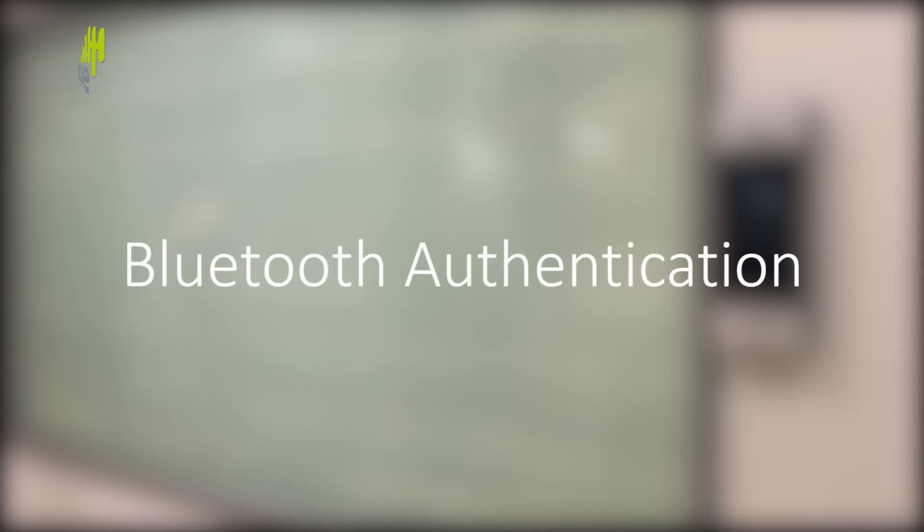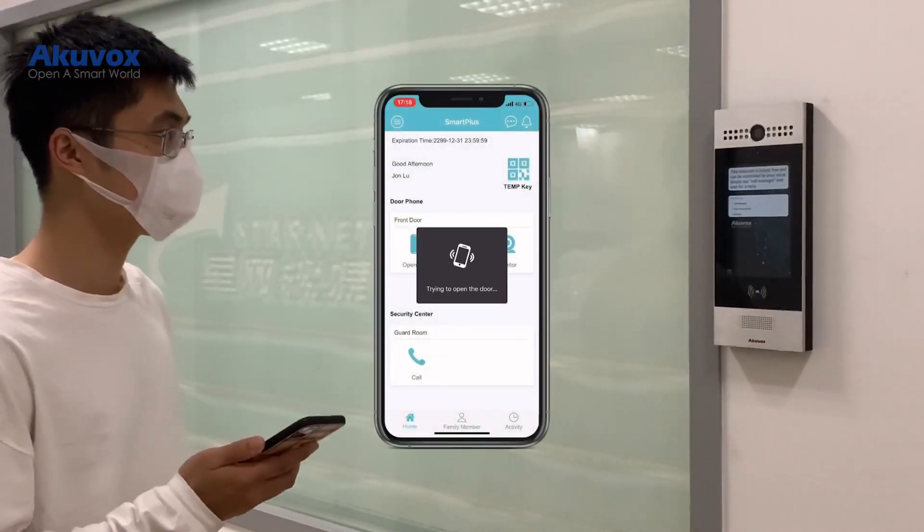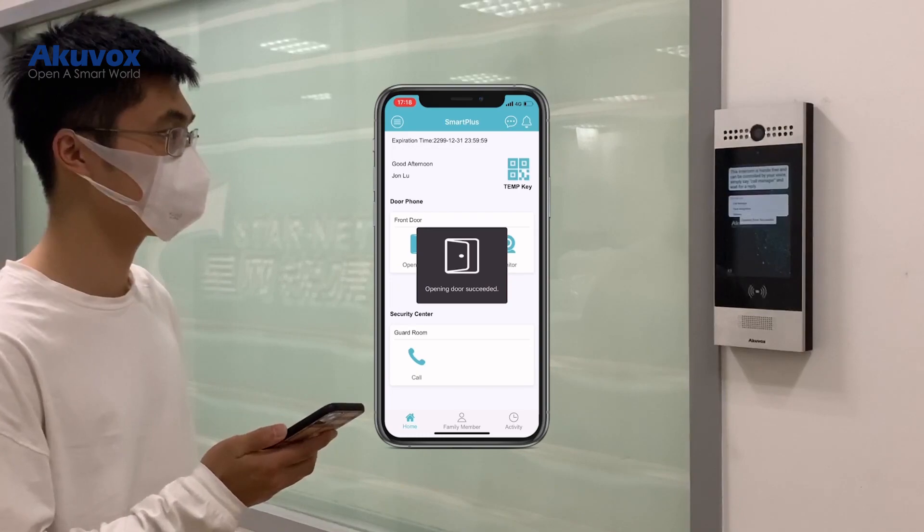You can choose Bluetooth authentication. Simply launch the Smart Plus app and shake your phone for instant, touch-free door access. The door is now open.